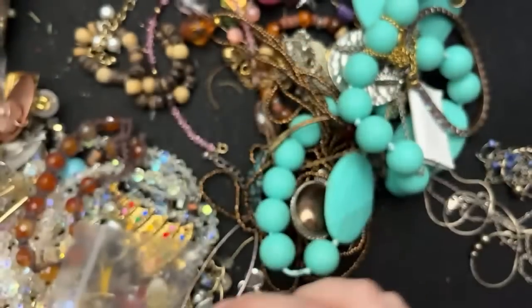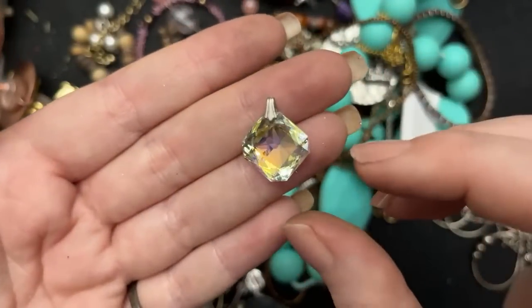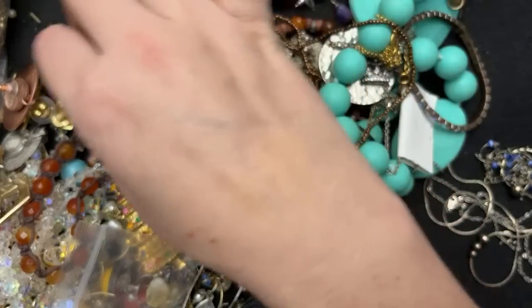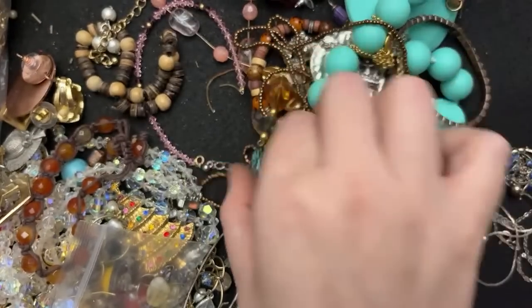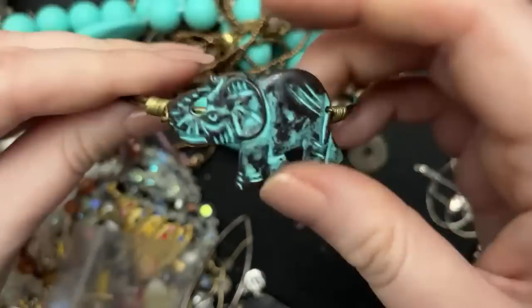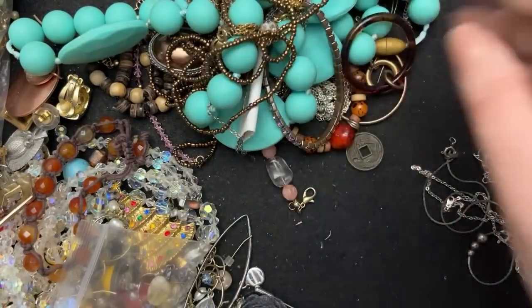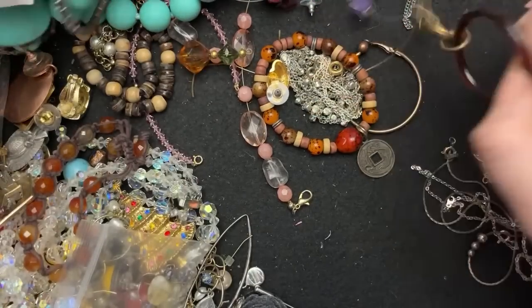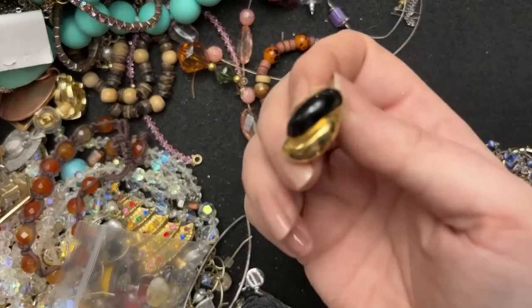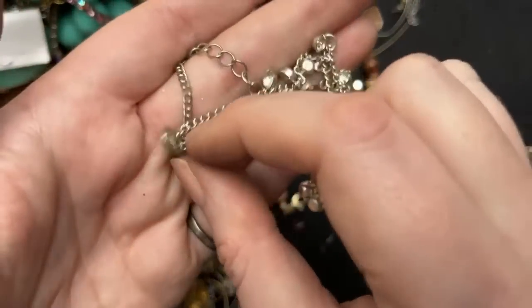Here's that other one — so maybe there's some hope for some earrings. What do you guys think? This is beautiful — that's going in to make new things with, because that is gorgeous. And this is a cute elephant. The patina is put on there, so it's not original to the piece. Here's another one — so you never know. But I don't think all of these bags were from the same time period.